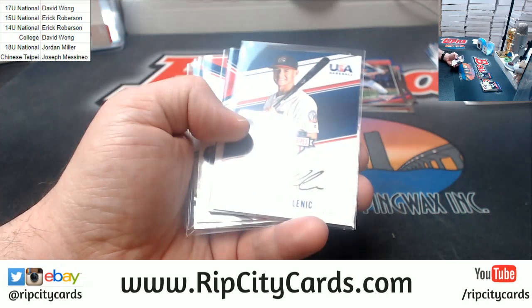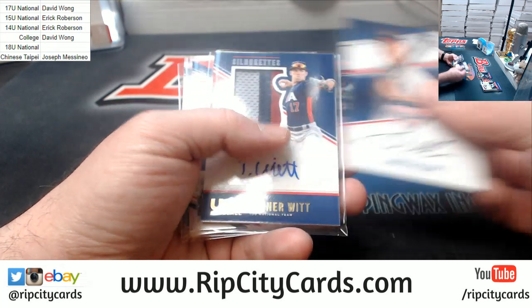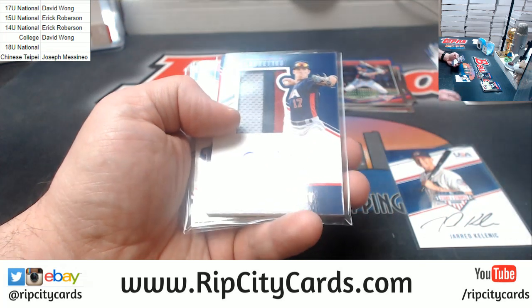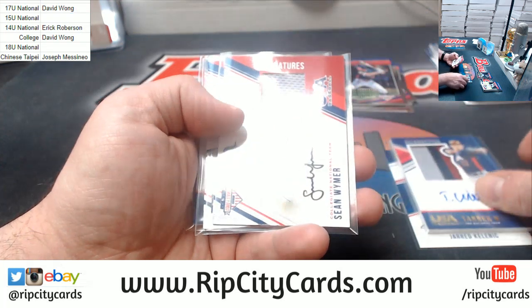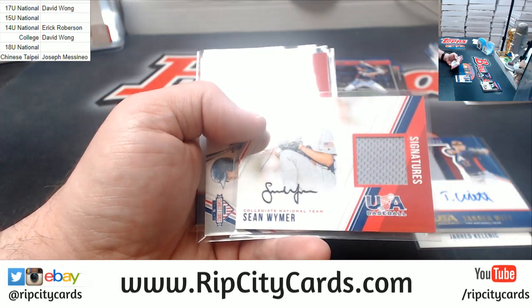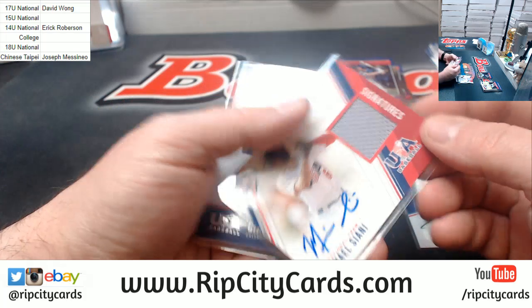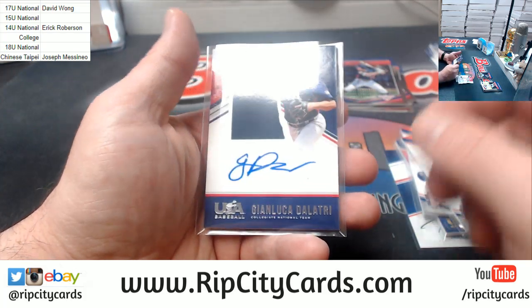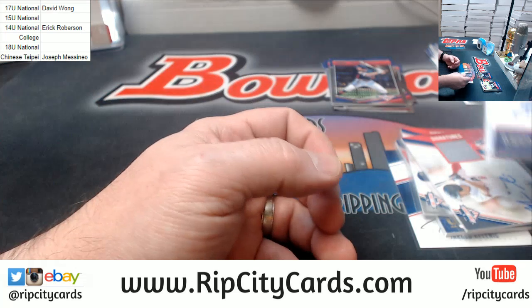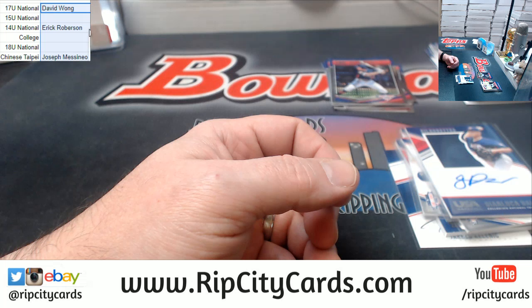The Kelnick is an 18 and under, so I'm going to slide you off. The Tanner Witt is a 15 and under, so I'm going to slide you off. The Sean Wymer is Collegiate, so I'm going to slide you off. The Solani is 18 and under, already off. And a Collegiate for that guy, already off. So I got U3.